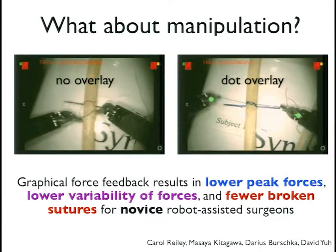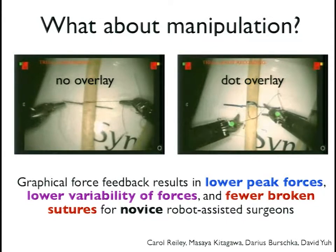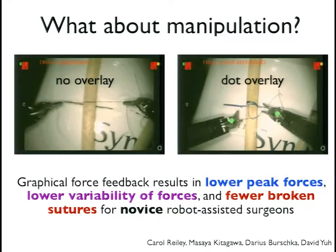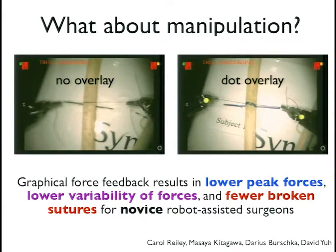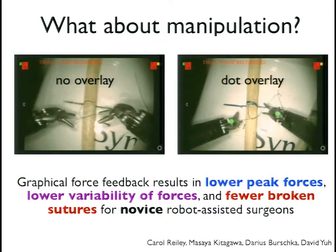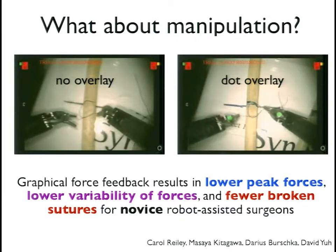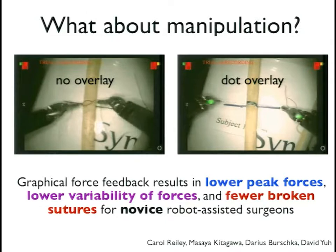The concept is like training wheels: people in robot-assisted surgery might benefit from haptic feedback during training, as long as when you take it away, they're actually better than they would have been without it at all.